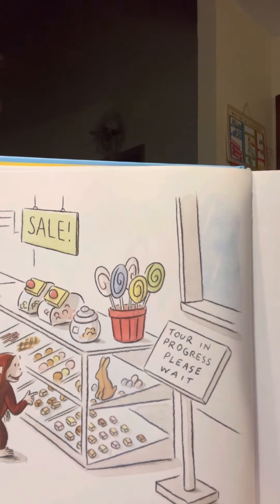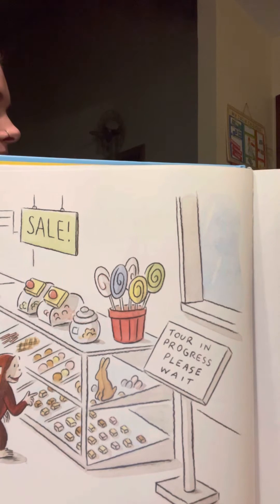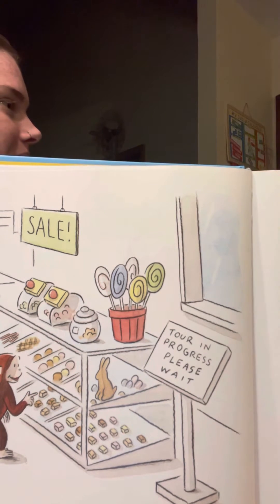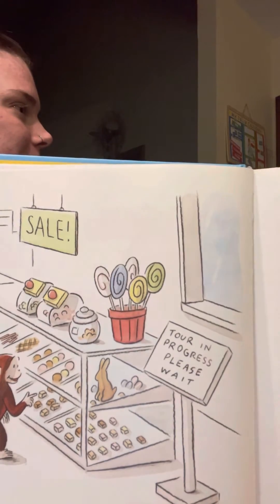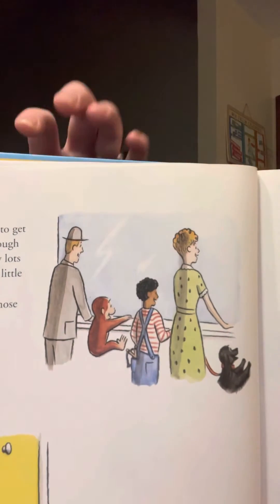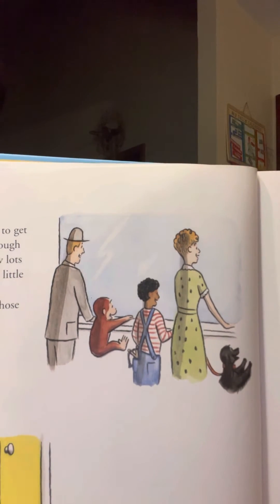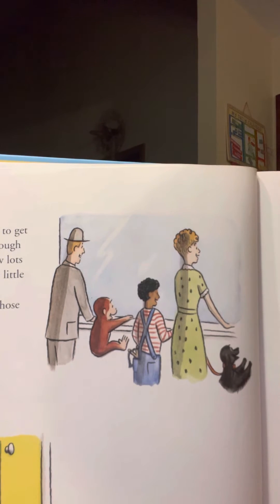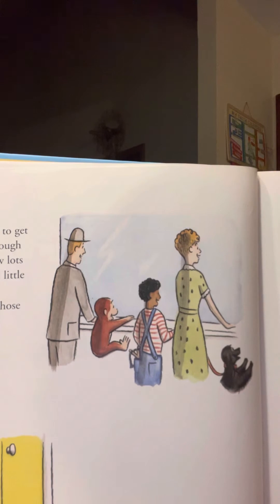Then something else caught his eye. What were all those people looking at? George was curious. He climbed up to get a better look through the window. He saw lots of chocolates with little brown dots. What were all those little brown dots? George was curious. He found a door that led to the other side of the window.